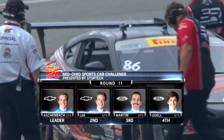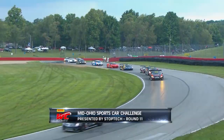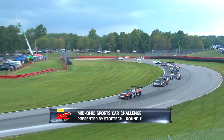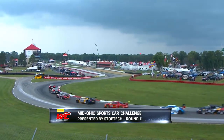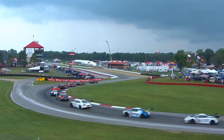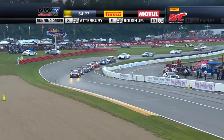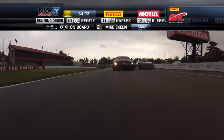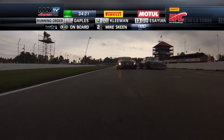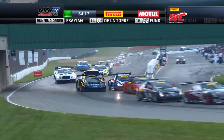Welcome back. Once again, we are ready to go back to green here at the Mid-Ohio Sports Car Challenge presented by Stop Tech. The pace car is in. Essentially, we're starting this race brand new after those incidents — it is now a single file rolling restart. We are green! Skeen gets a good jump, but so does Dial. He popped to the inside. Look at Lazaro too. Dial gets a position.